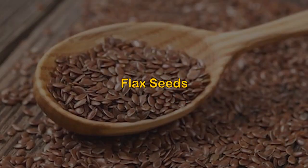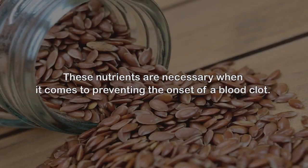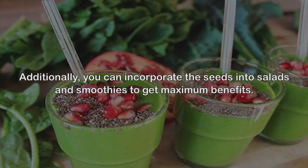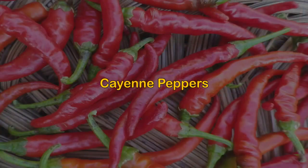1. Flax seeds. These seeds are a storehouse of various minerals and omega-6 fatty acids. These nutrients are necessary when it comes to preventing the onset of a blood clot. You can consume a handful of flax seeds to improve blood circulation in your body. Additionally, you can incorporate the seeds into salads and smoothies to get maximum benefits. Always avoid overconsumption of flax seeds to prevent any adverse effects on your health.